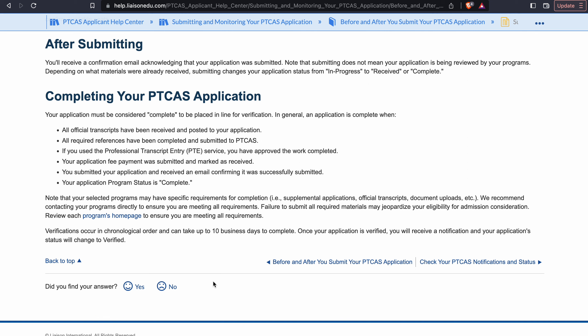I'm going to go through some instructions that are right here on the PTCAS Applicant Help Center, just to make this as clear and simple as possible.